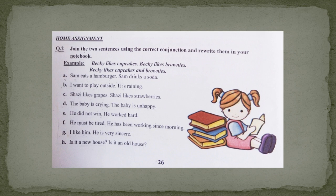Look at question number 2 now. This is your home assignment, and you will do this assignment in your grammar copies. Question number 2 is: join the two sentences using the correct conjunction and rewrite them in your notebook. For example: Becky likes cupcakes. Becky likes brownies. These are the same ideas, so we join them using the conjunction 'and' — Becky likes cupcakes and brownies. In the same way, you will join the sentences using the correct conjunction. Let me do Part A for you.